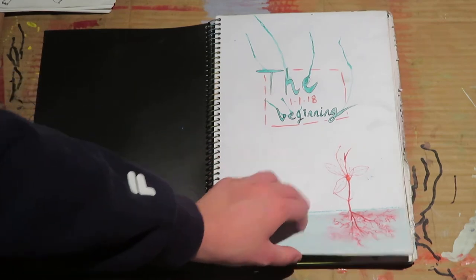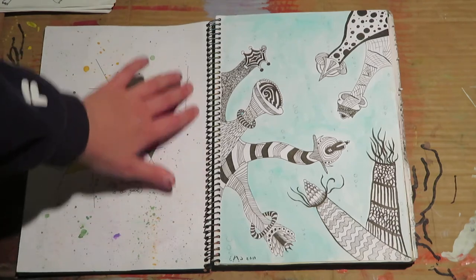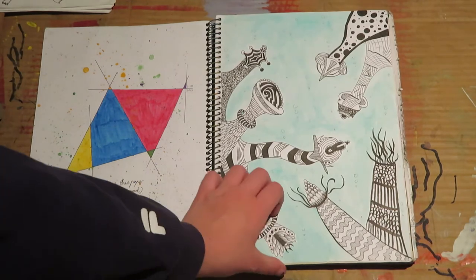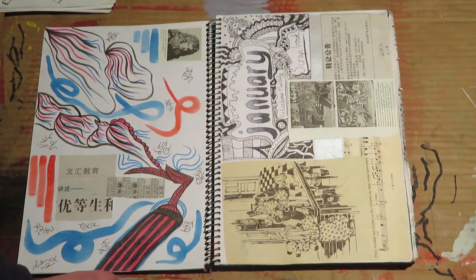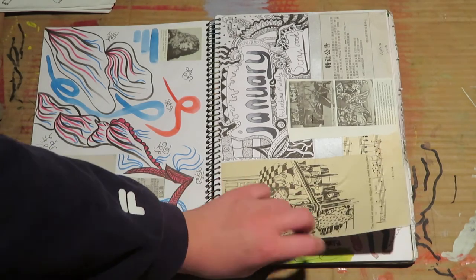There's a lot of quite early stuff in here. My style and my skill level have changed exponentially since these first pages, and I think you can probably tell that just looking through. There's a lot of stuff that was on my channel like three years ago.